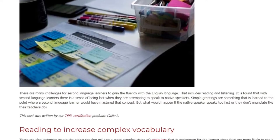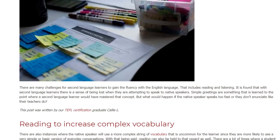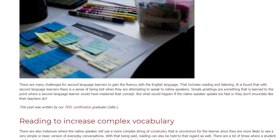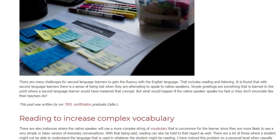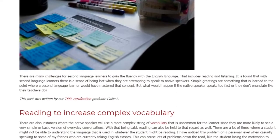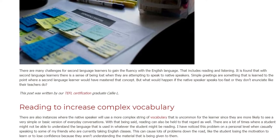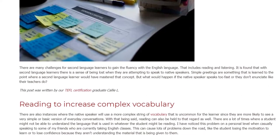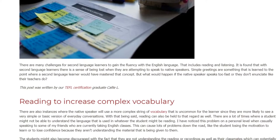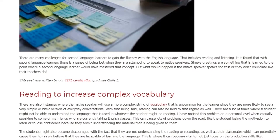Reading to Increase Complex Vocabulary. There are also instances where the native speaker will use a more complex string of vocabulary that is uncommon for the learner, since they are more likely to see a very simple or basic version of everyday conversations. Reading can also be held to that regard as well. There are many times where a student might not be able to understand the language that is used in whatever the student might be reading.